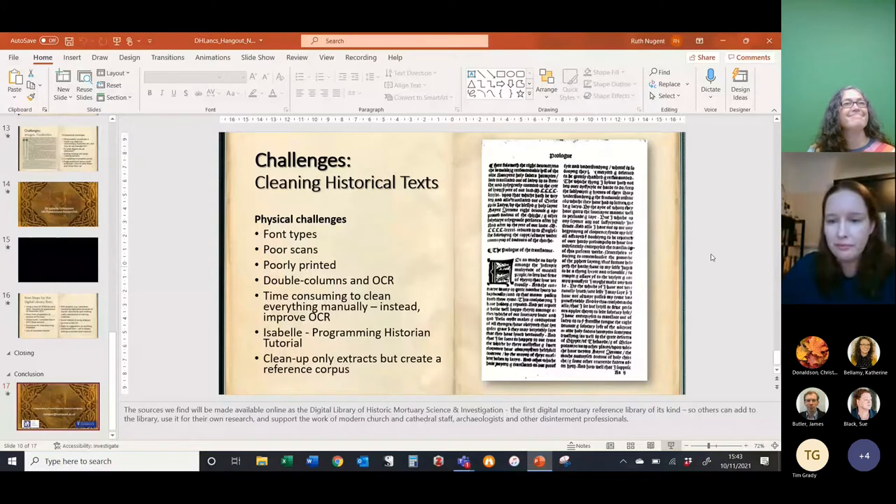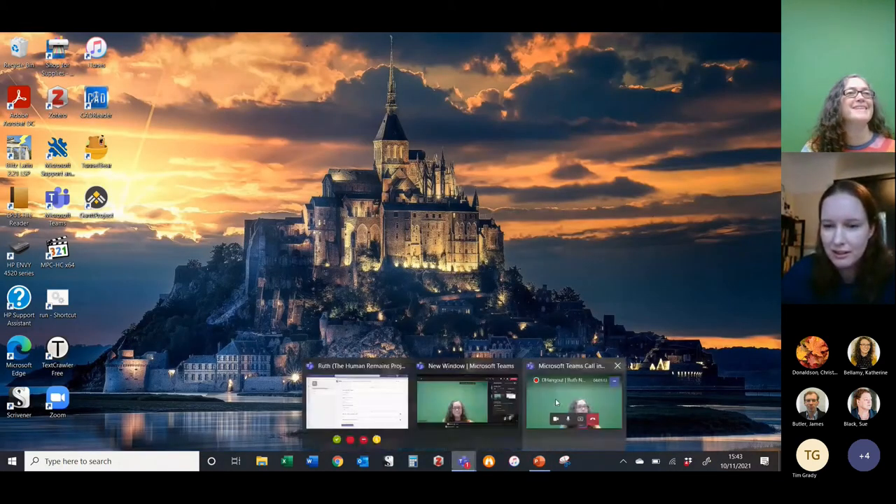Thank you — that was really fantastic. So we're going to open questions to the floor. Could you tell us a bit more about what you are learning in historical terms from the experiments you've been carrying out so far? That's a really good question and not something I can answer very quickly. What we've found so far in the extracts, with our focus predominantly on medieval until this point, is that generally speaking, in terms of exhumation, people are quite happy for exhumation to be performed. They don't expect to be buried particularly long, but they do have certain standards about the way they expect to be treated, and they're very keen to record certain things in these accounts.